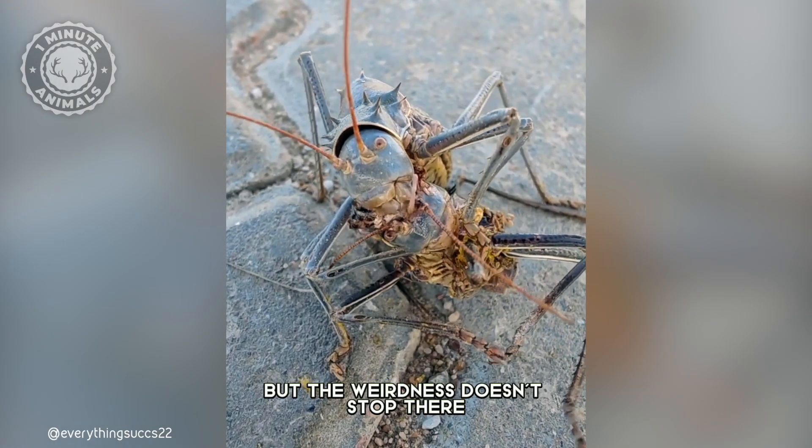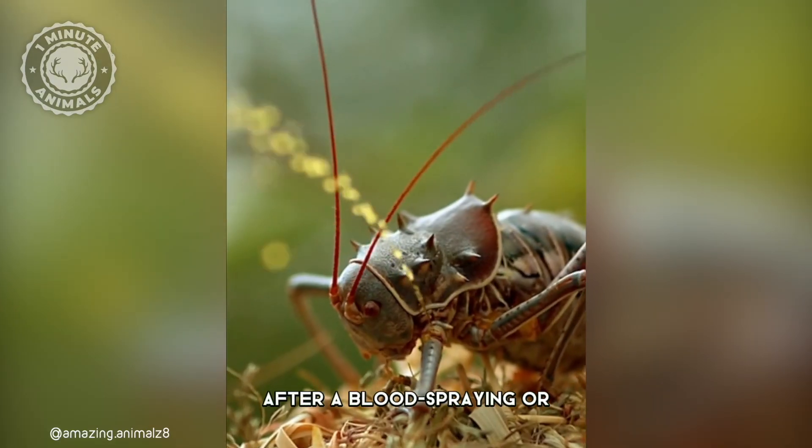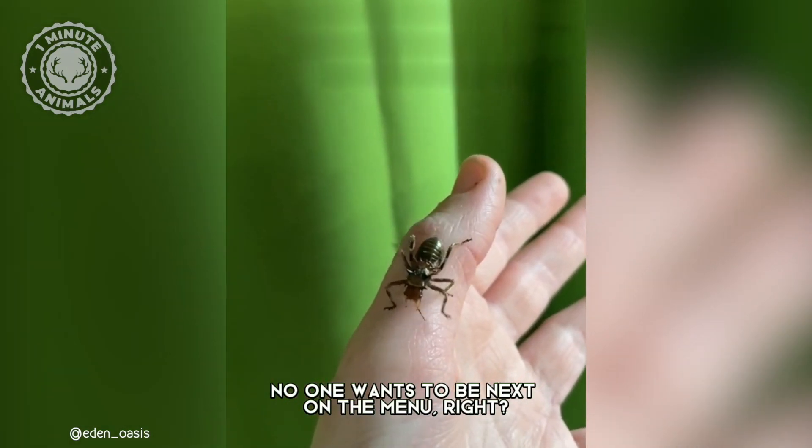But the weirdness doesn't stop there. These guys are cannibals. That's why, after a blood spray or vomit fest defense tactic, they clean themselves up real quick. No one wants to be next on the menu, right?